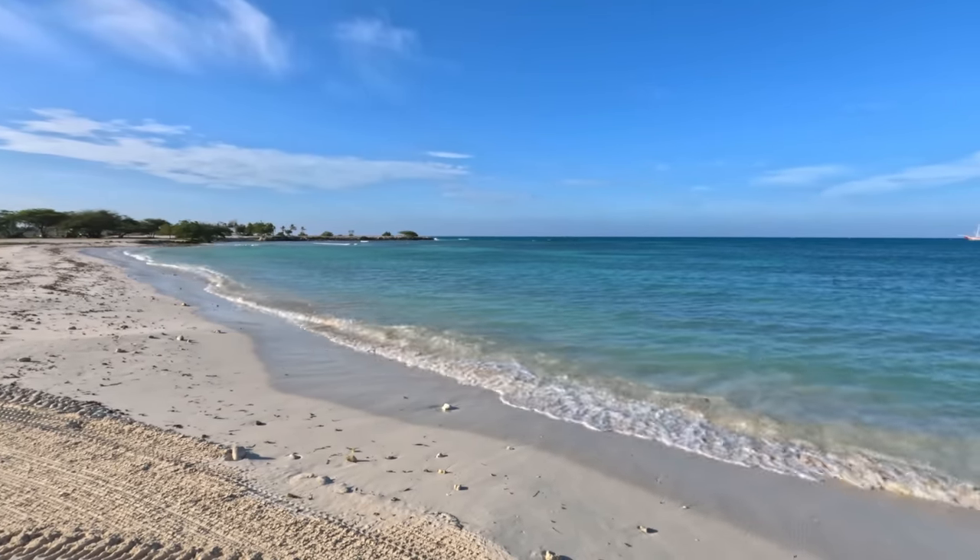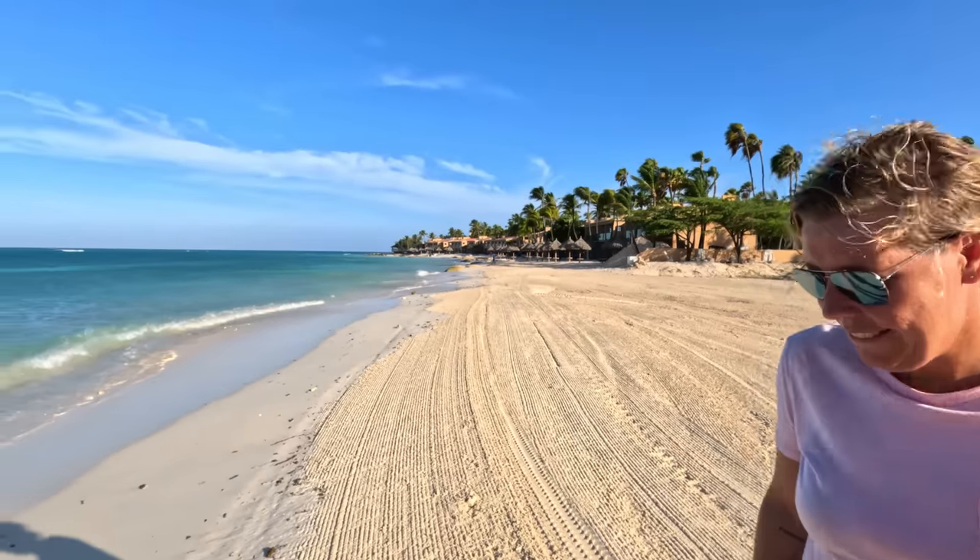Good morning from Aruba! Welcome to this walk video. We will be walking from the Tamarijn to the Divi beach. Part of the idea of this video is to take a look at the Tamarijn beach — not officially called the Tamarijn beach — but to take a look at the conditions after the storm passed. We didn't feel much of an effect but there are high winds and somewhat high waves. It's definitely still beautiful, so let's start our walk.